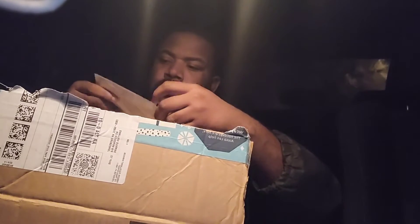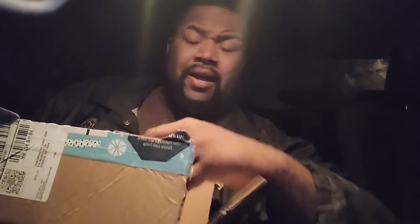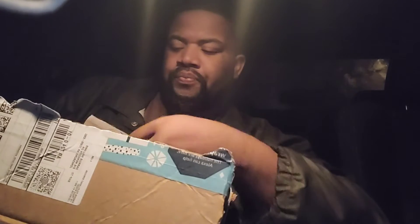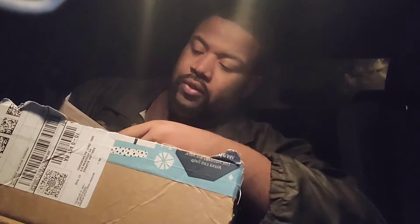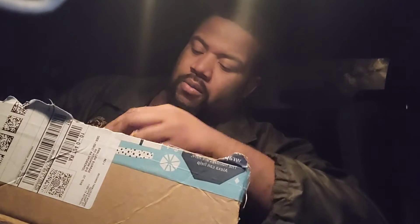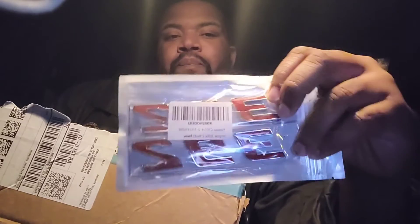Alright, first mod - I had de-badges on my car when I first got it, but now that everybody knows what I got and knows what it is when I pull up, I went ahead and got some more badges. But the kicker is I am NOT putting the badges on the side - I'm putting the badges on my tail light. As you can see here, I have the 392 badges. Yes sir!